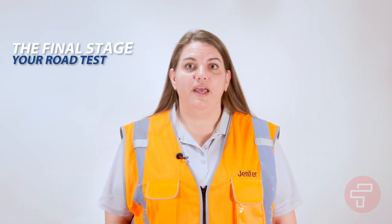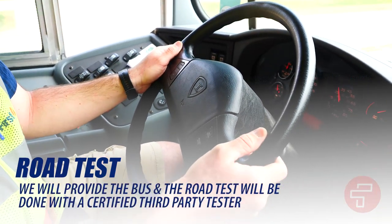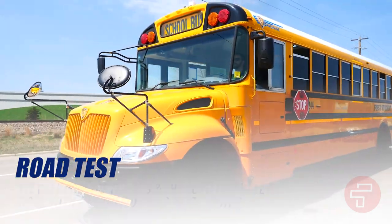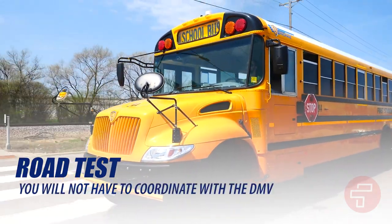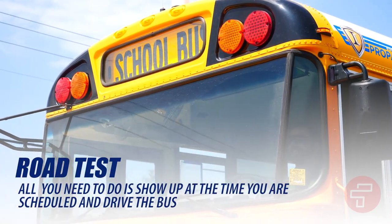The final step in the process is your road test. We will work with you to schedule a date and time. First Student will provide the bus and the road test will be done with a certified third-party tester, so you will not have to coordinate with the DMV. All you need to do is show up at the time you are scheduled and drive the bus. Your trainer will work with you to make sure you are prepared.